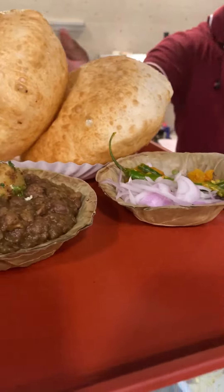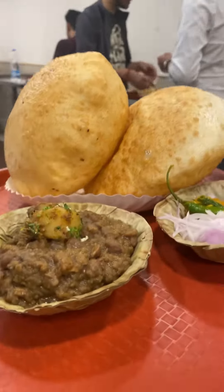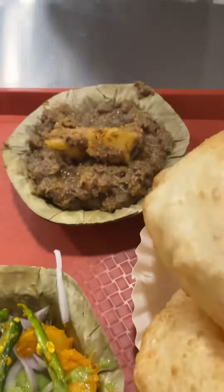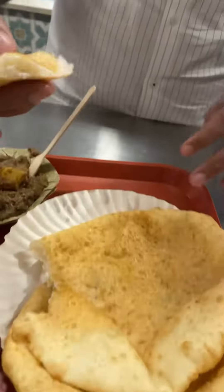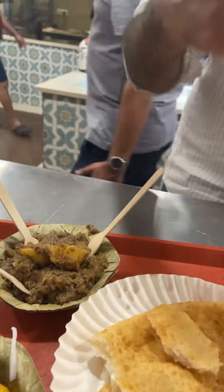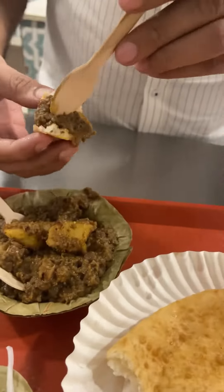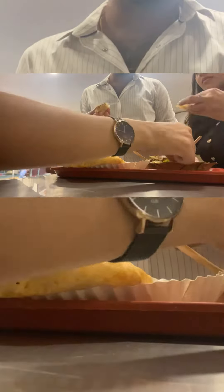Then came the garam garam chole bhature — it was so so tasty! They gave us amle ka achar, hari chutney, and some raw onion. It was so so delicious and also stuffed with paneer. It was very satisfying, and with the hara chutney and onion it was very delicious.